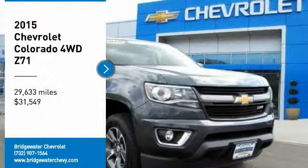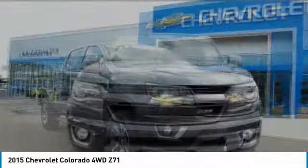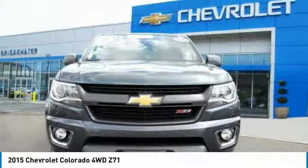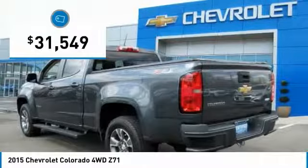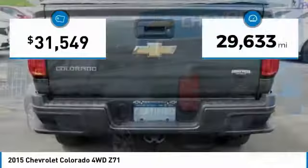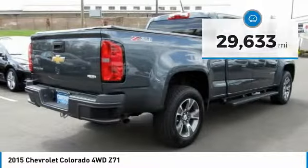You are going to love the 2015 Colorado — great hauling capability, powerful, rugged, and at a great Chevy price. Colorado is priced below $35,000, and this vehicle has less than 30,000 miles.